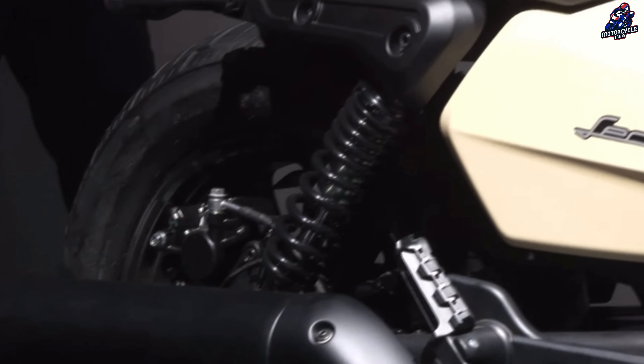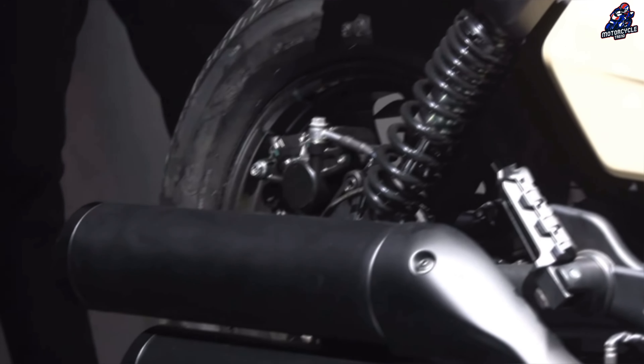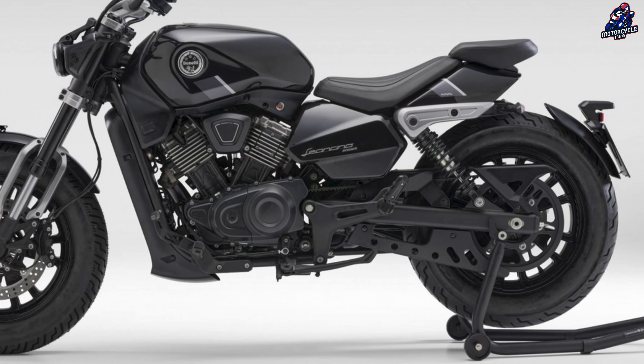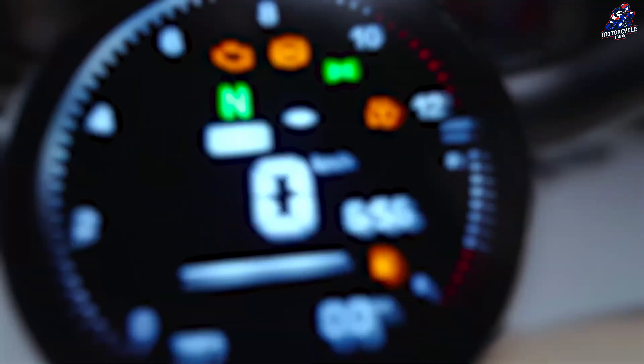The rear wheel features a single-piston floating caliper disc for braking, while the front wheel has a disc with a four-piston axial caliper. Dual-channel ABS is installed on both wheels.